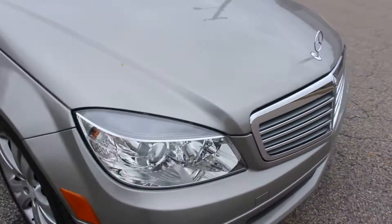The exterior is very, very clean. As you can see, the body's in really exceptional condition.